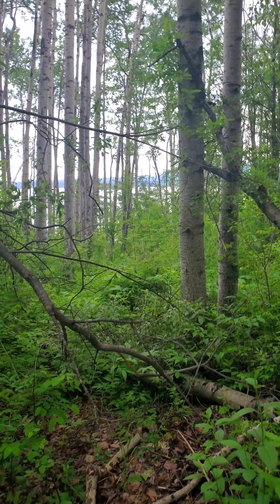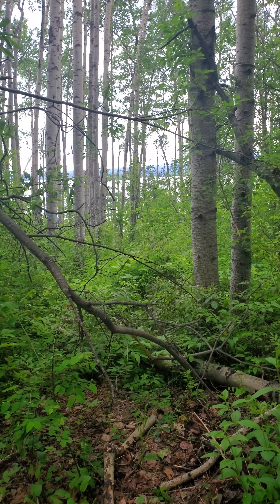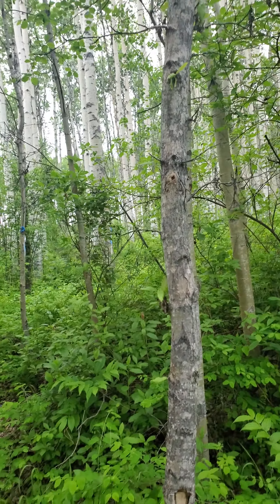There's the trail that goes down to the shore. What do you use it for — wintertime for snowmobile trail? And that's the uphill over there. Pretty good trail though.